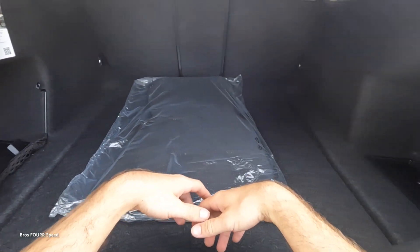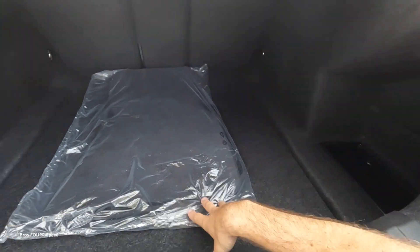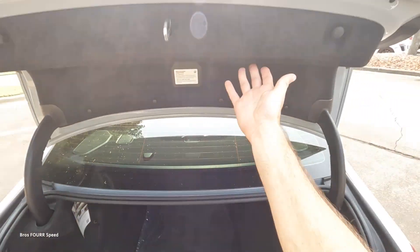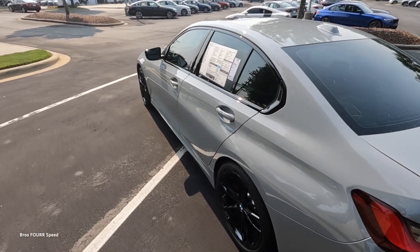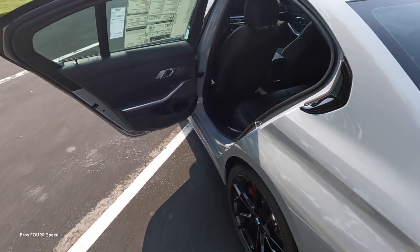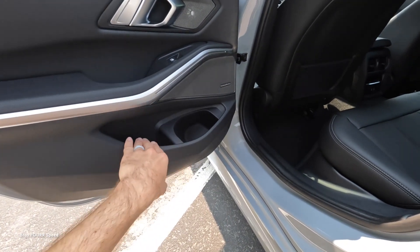To access the trunk you can use the key fob or the button. Even though this is the smaller 3 Series, there's still plenty of space with storage bins on both sides. There's no storage underneath the floor, but you can fold down the rear seats by pulling on the tabs for a lot more interior space. A convenient feature is that you can also unlock it with the rear door handles.